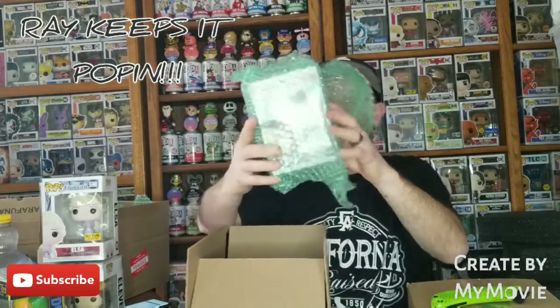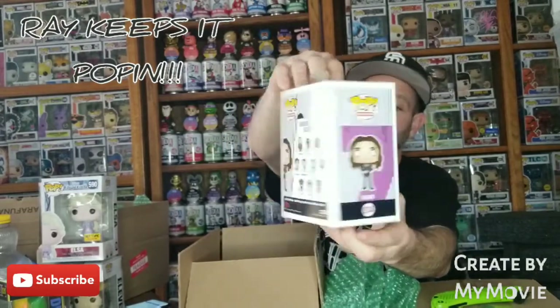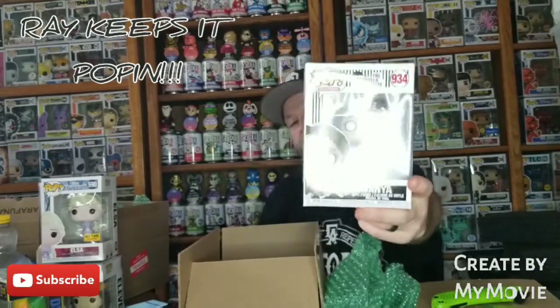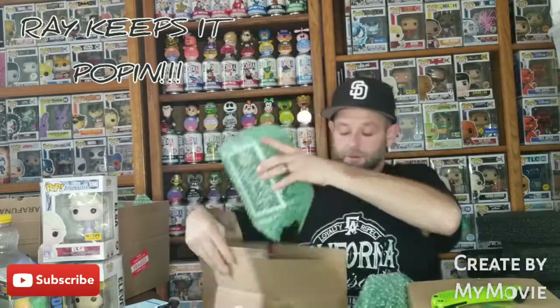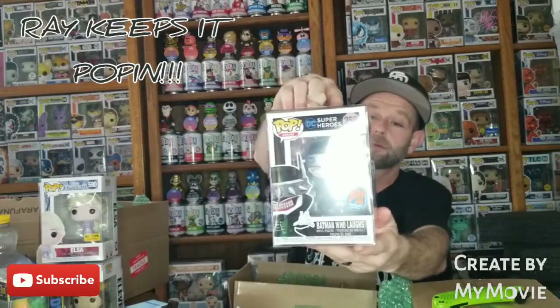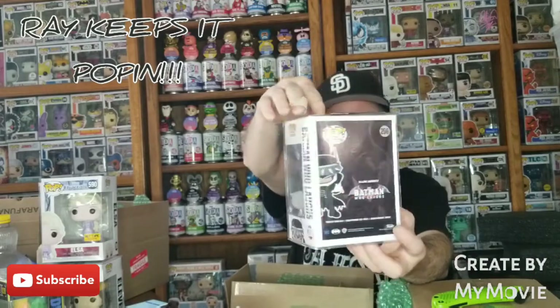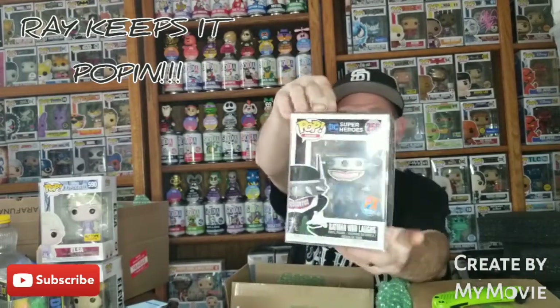Let's get some good luck here, let's get something to keep. Got the card. Next pop — I got the common Vanya, Umbrella Academy. Never seen this show either. Next pop — that's a pretty cool one, Batman Who Laughs, PX Previews exclusive. That's a pretty sick pop.